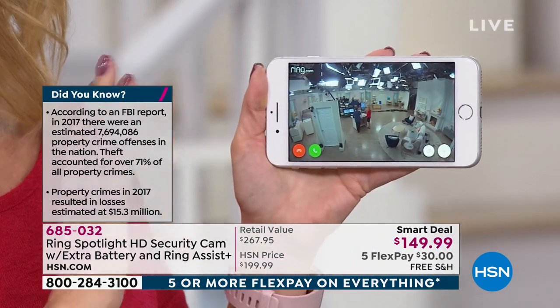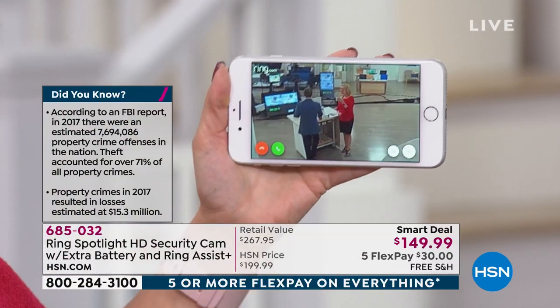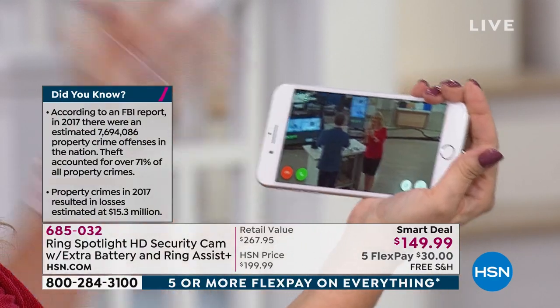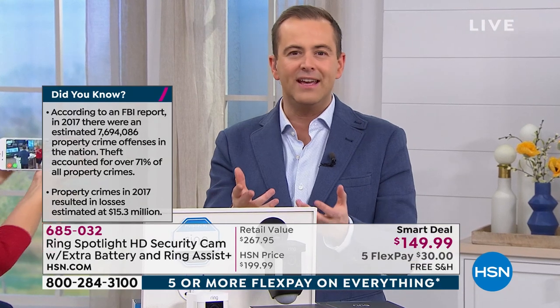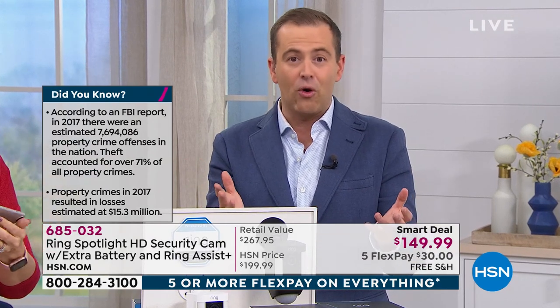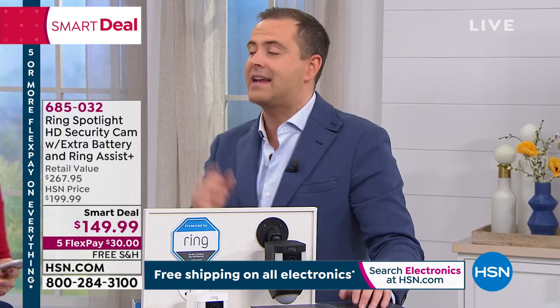The alarm and the motion-activated light make this the best of all worlds. There's been so much going on over the past few years in terms of crime — we talk about porch pirates regularly, people stealing packages delivered to us. Many of us are getting more deliveries than ever to our front door. This is going to help protect you. It's a true, no-fees way to help protect and secure your home. Tonight you're not just getting the Ring Spotlight Cam — we're sending you the additional battery and the Ring Assist Plus.